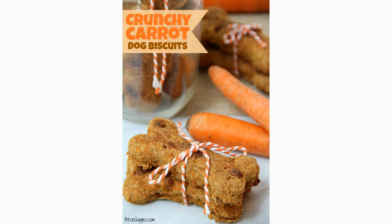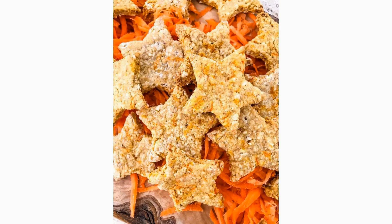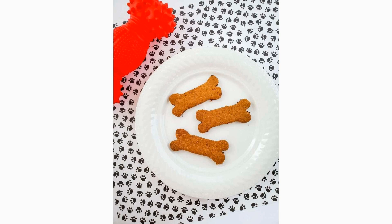Grate a couple of carrots and mix them with whole wheat flour and water to form a dough. Roll out the dough and cut it into small, bite-sized pieces. Bake until they are crunchy, and watch your dog enjoy the satisfying crunch.